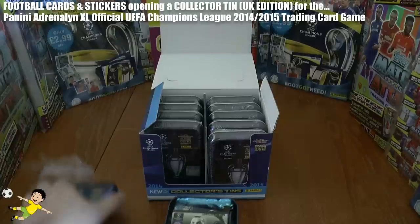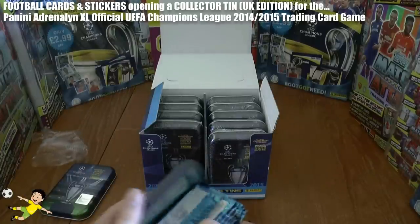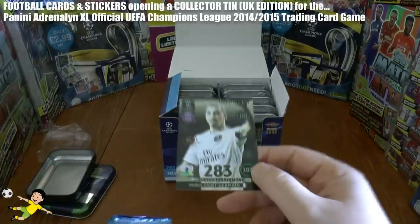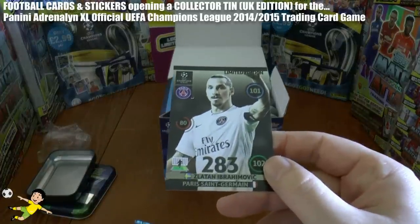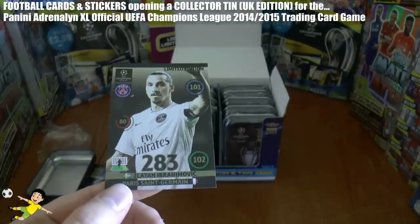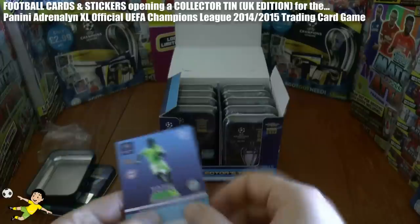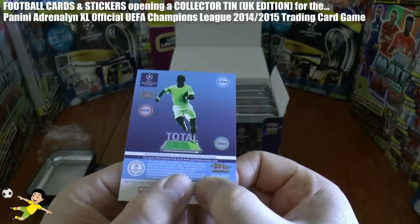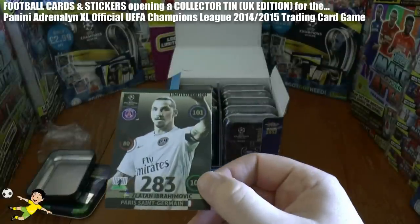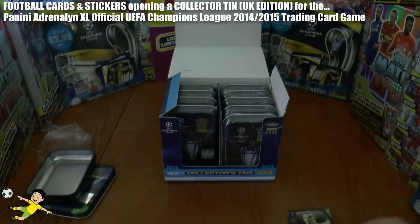As we open it up, here we have the exclusive limited edition — which is Zlatan Ibrahimović in his Paris Saint-Germain away shirt. 102 strike rating. Fantastic player of course — former Juventus, Inter Milan, AC Milan player. The back is the same as always. That's a marvellous card. What a player. What a limited edition.